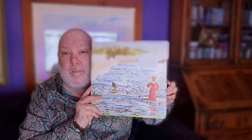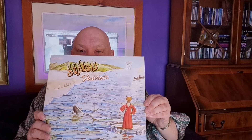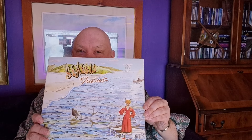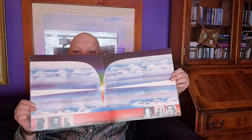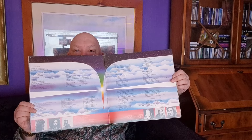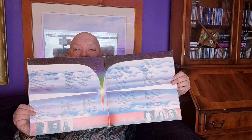Welcome back to Crushed Custard. Today's album, the one we're going to take a look at is this one — Genesis Foxtrot from 1972. There's the gatefold in it.